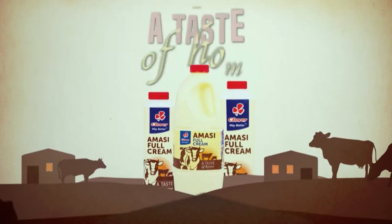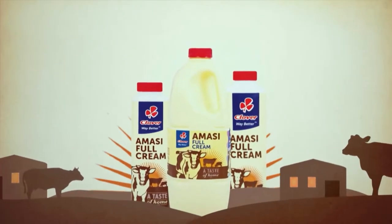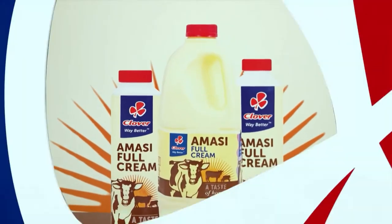Clover Amasi is a thick, creamy masque your family will love. Made with love by Clover.